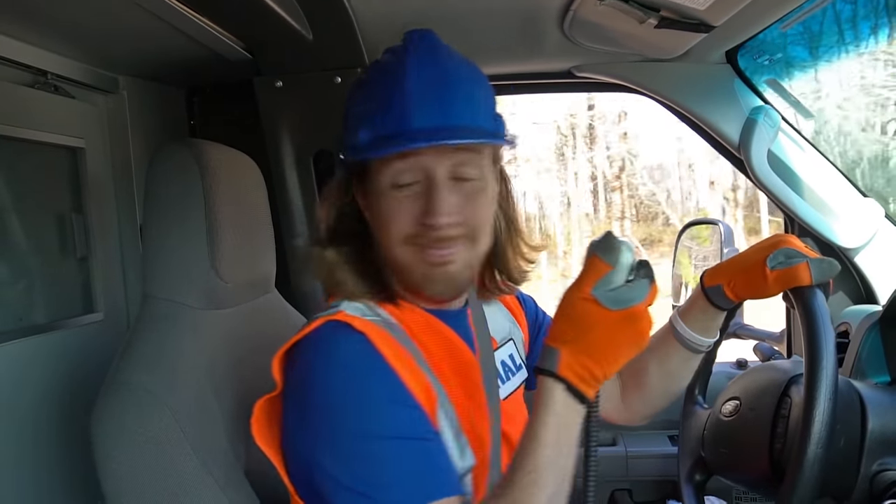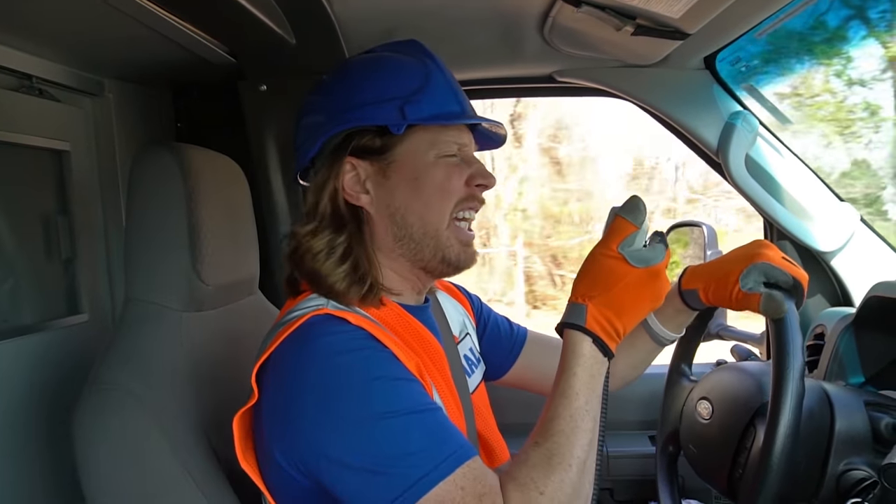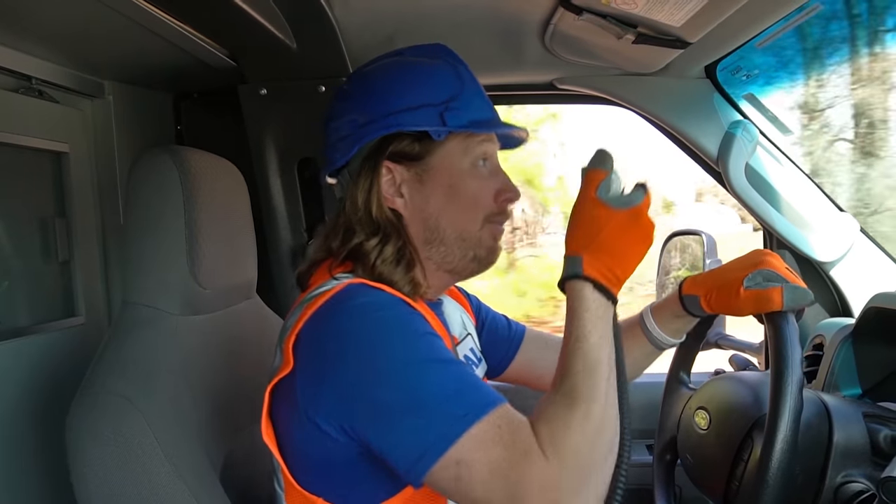Dispatch, we're coming in. I've got him — he fell off a ladder. I think he's going to be okay. We're coming though, here we go.